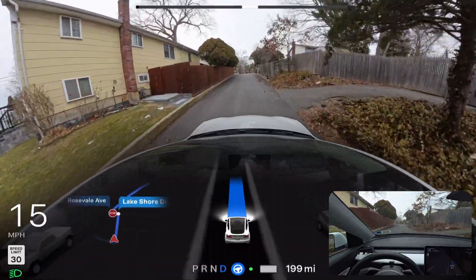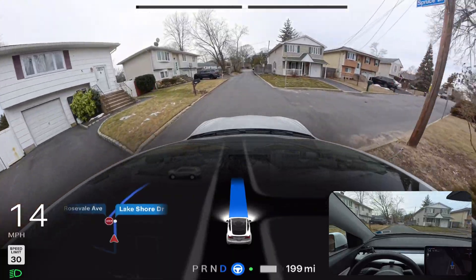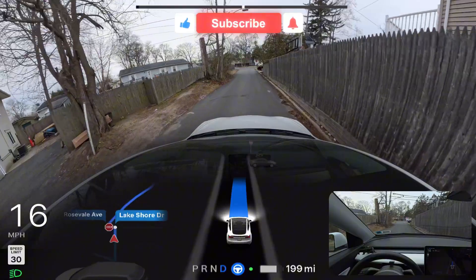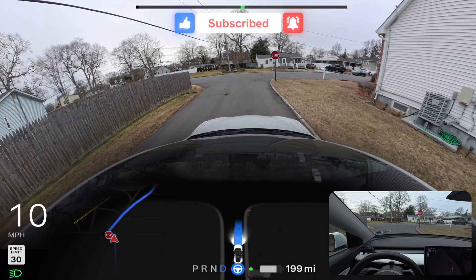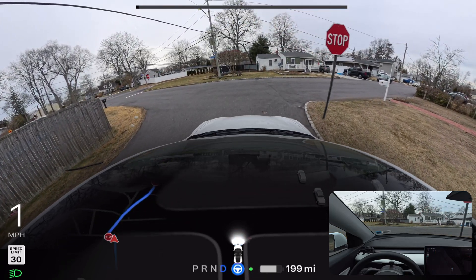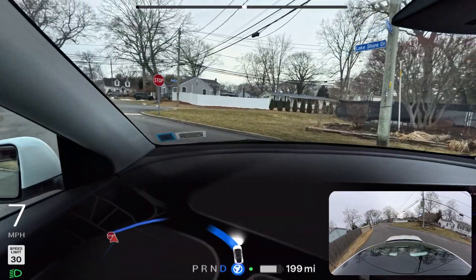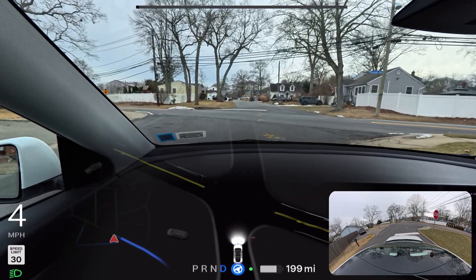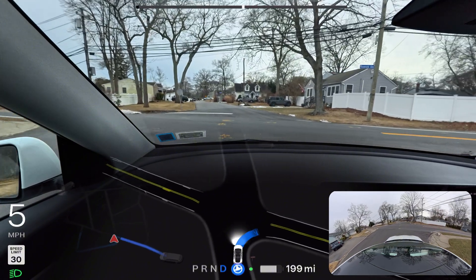The car makes that left turn perfectly without any problem — unbelievable driving in today's video. There is nothing I need to do; I just have to change the destination. We're going to go and test that critical unprotected left turn — or U-turn, whatever you want to call it. We're going to make a right turn here. Also, this road is brand new.